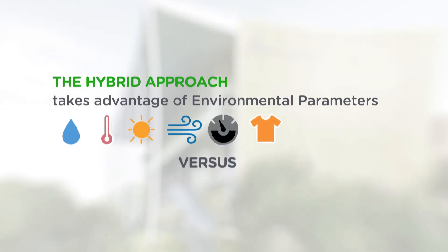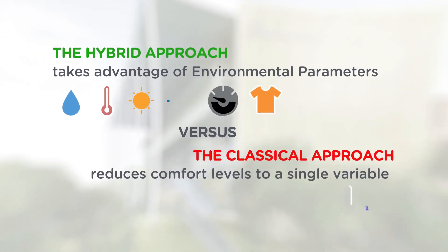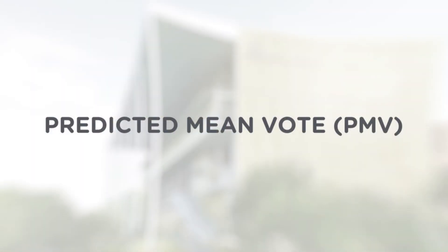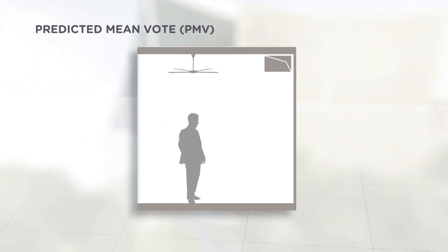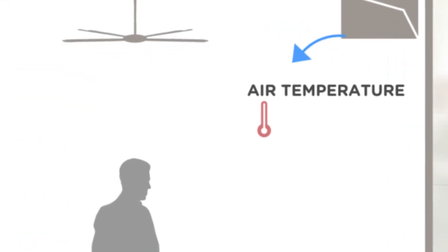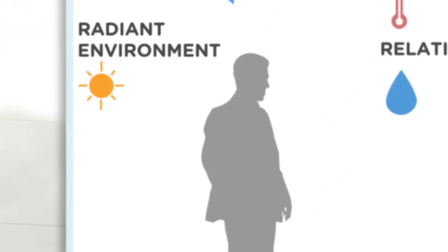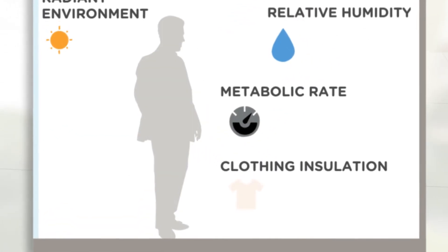The hybrid approach leads to taking advantage of more environmental parameters to create comfort, versus the very reduced approach of classical design, which reduces people and human comfort to one single number — the 22 degrees keyed into the air conditioning system. The predicted mean vote is key for the design of buildings because it includes in a holistic way all the environmental parameters which define thermal comfort: air temperature, humidity, air velocity, radiant environment, and the two personal parameters of metabolic rate and clothing.